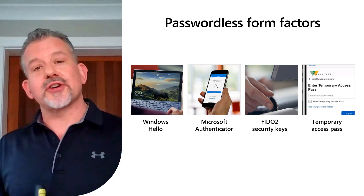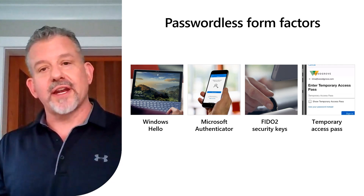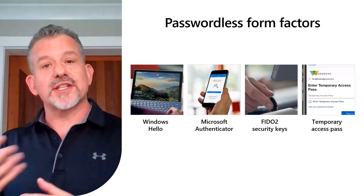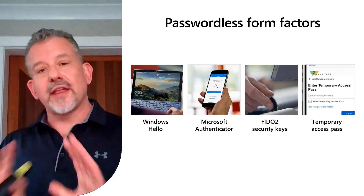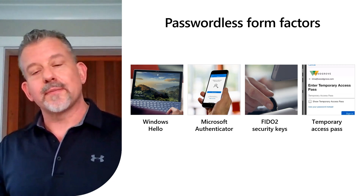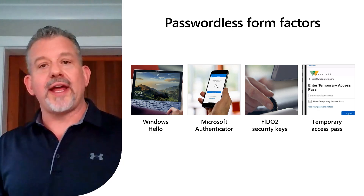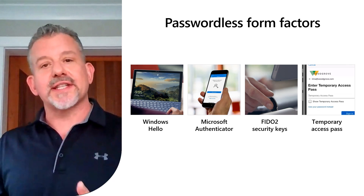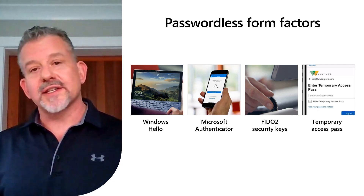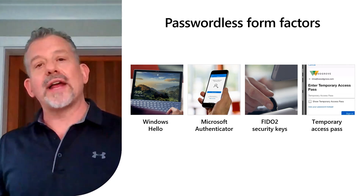Windows Hello gets your employees in and productive right away. For employees who are using mobile devices, or maybe a Mac or a Linux desktop, we offer the Microsoft Authenticator app. That is a great way to do passwordless authentication using that same set of secure capabilities and the biometric options on iOS and Android to authenticate seamlessly into your corporate enterprise. Next, we have support for FIDO2 security keys. These security keys are a great portable way for someone like an IT admin or someone with a very sensitive set of capabilities to prove who they are on any machine. They're great for moving between devices, give a seamless passwordless experience, and are available in a wide variety of form factors.